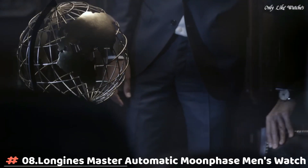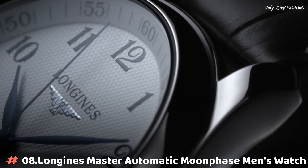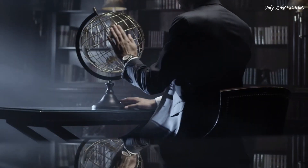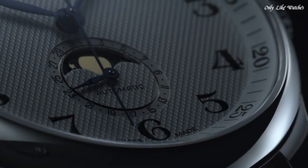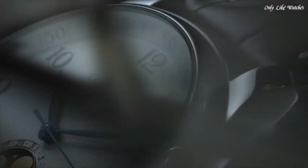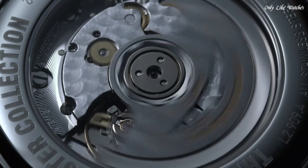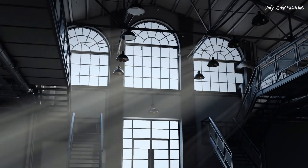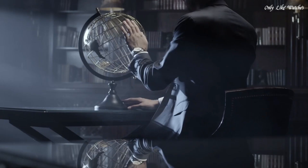Number 8: Longines Master Automatic Moonphase Men's Watch. Stainless steel case with a brown leather strap. Fixed stainless steel bezel. Silver dial with blue hands and Arabic numeral hour markers, dial type analog. Date display at the 6 o'clock position. Date and moon phase subdials. Automatic movement.